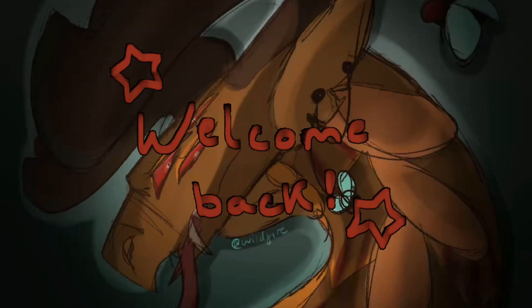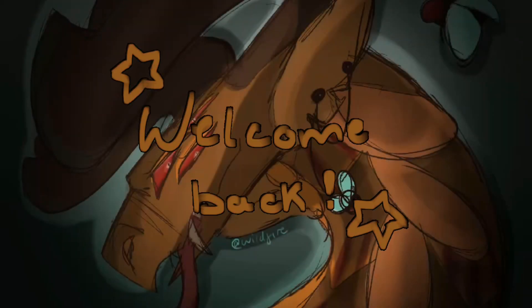Hello Sparks and welcome back. Today I'm going to be hosting the results of my Halloween art competition.